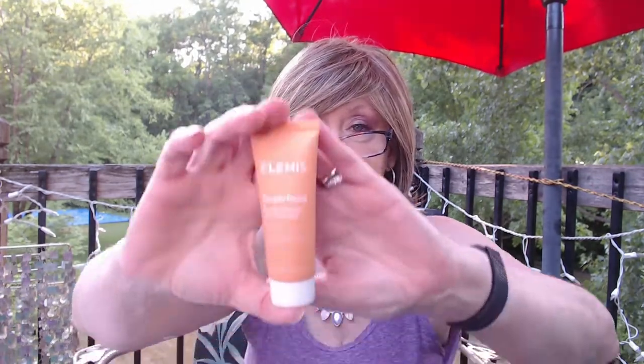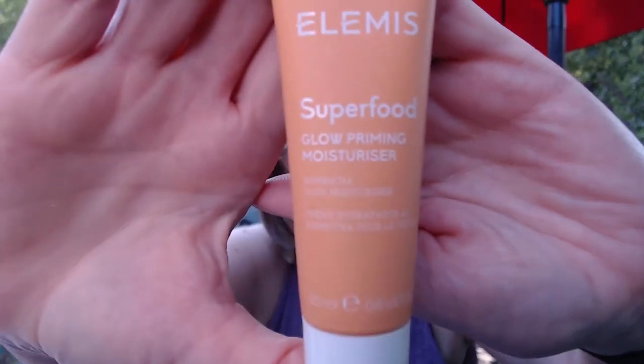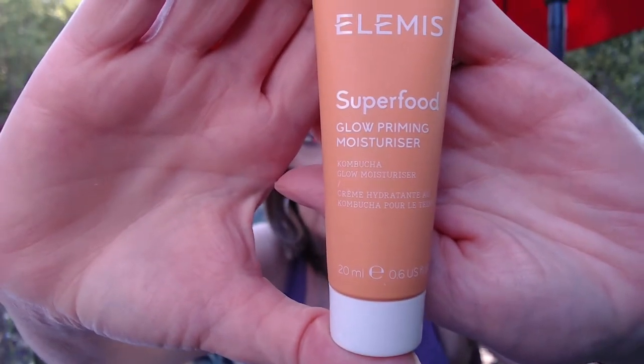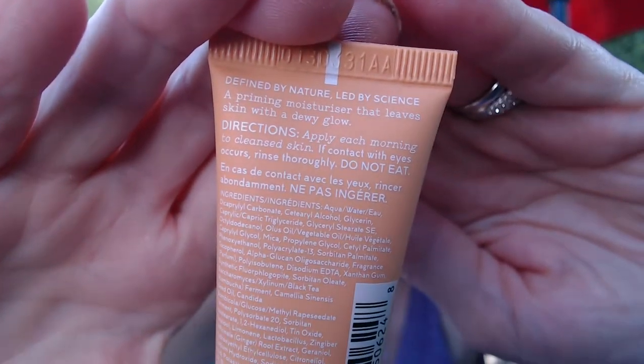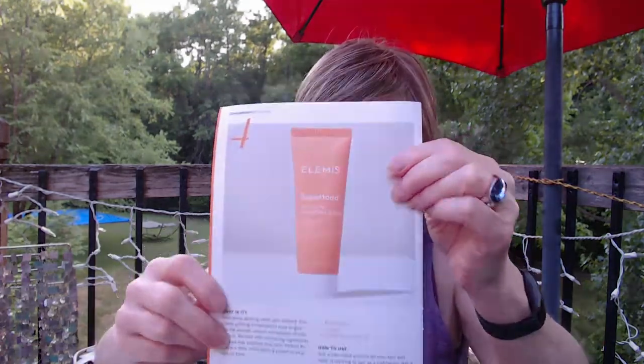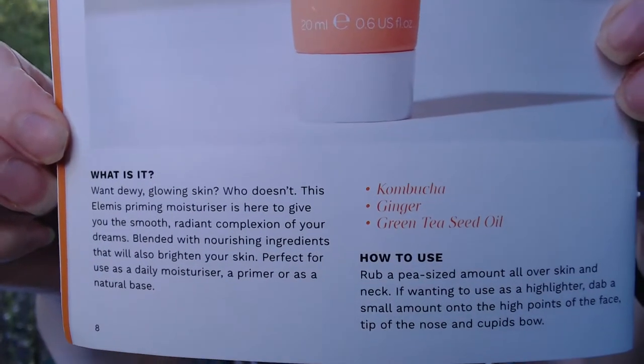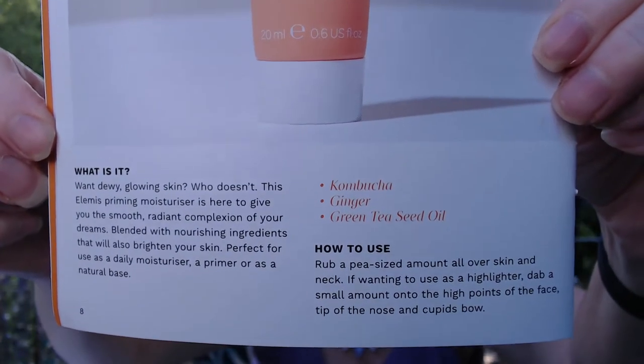Next is Elemis — and I know people say this is a good brand. It's the Superfood Glow Priming Moisturizer with a word that I can't pronounce — kumbaka maybe? I wonder if that's a Star Wars reference. The back tells us a little bit about how to use it, and it's nice that they tell you not to eat it — because yeah, that's what I do with primers. It tells you the ingredients and how to use it. Moisturizing primer — I can get on board with that.